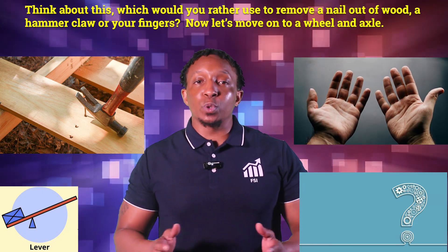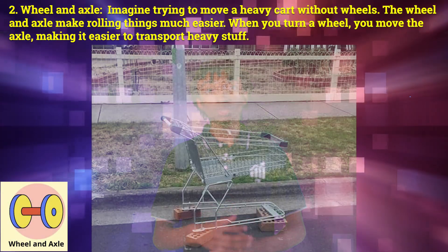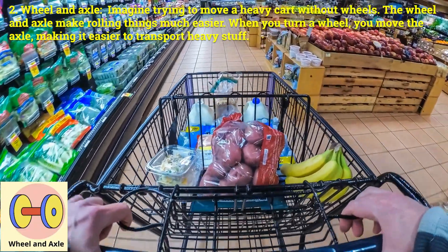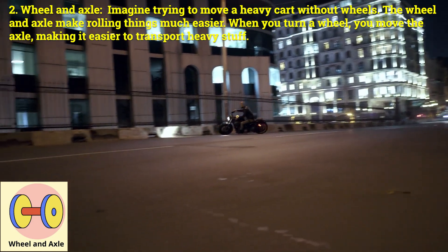Number two: wheel and axle. Imagine trying to move a heavy cart without wheels. The wheel and axle make rolling things much easier. When you turn a wheel, you move the axle, making it easier to transport heavy stuff.